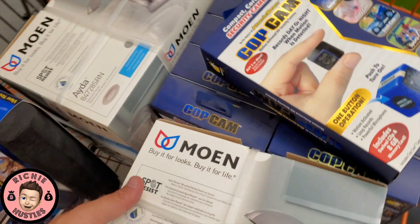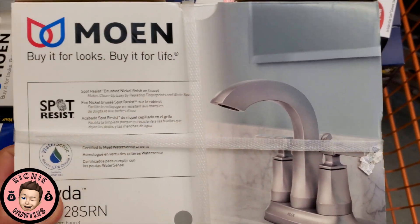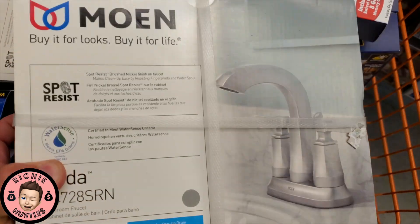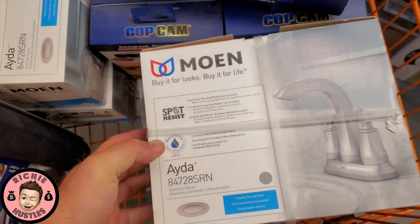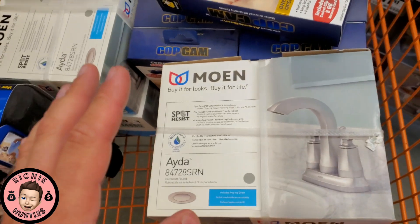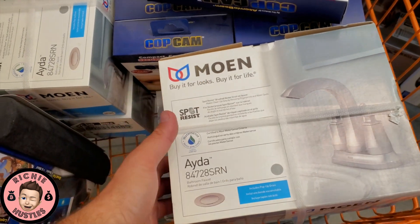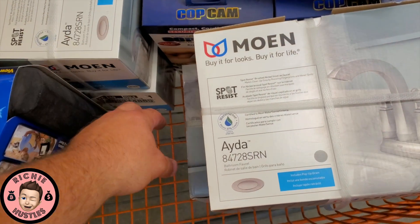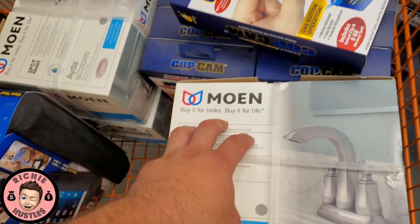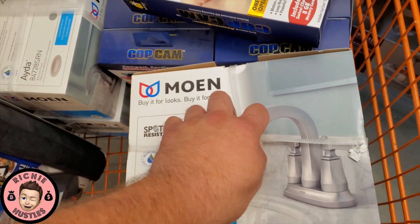Something I've never actually sold before — faucets. I've never sold these, but they're on clearance for 50 dollars and they're selling anywhere between 100 and 120. I'm going to pick up four of them, invest 200 into these, and make back 80 a piece — so 80, 160, 240, 320. We're going to make 320 back, spend 200, so that's 120 profit just on these.